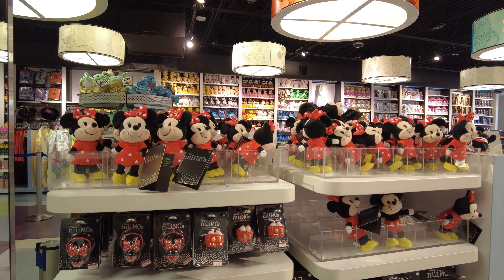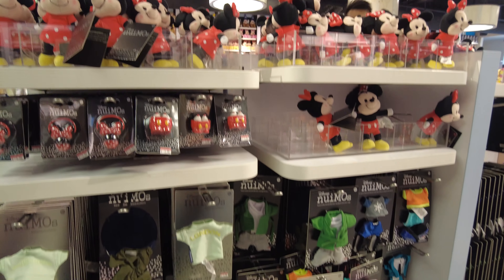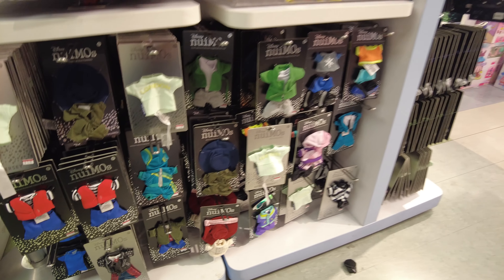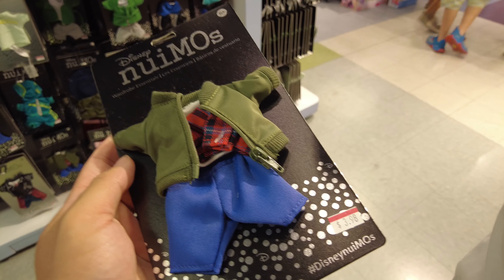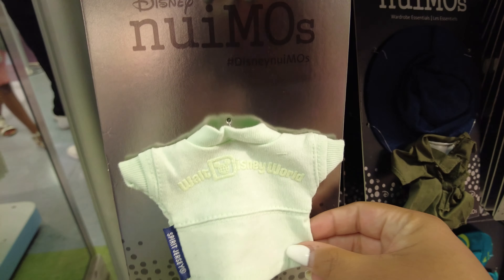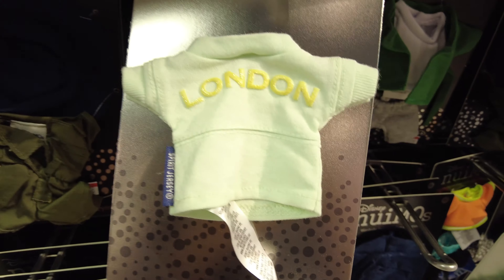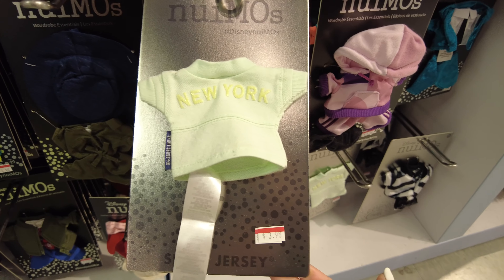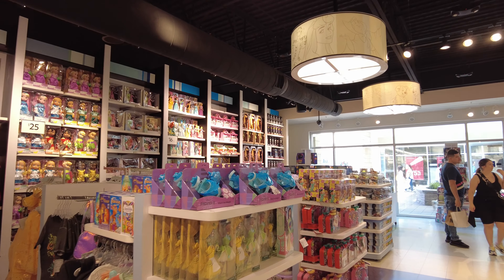They have a little Nuimo section with Mickey and Minnie, plus a bunch of Nuimo outfits on sale. Jacob picked up a cute little jacket for four dollars! There's also a Walt Disney World spirit jersey in mint for four dollars, a London one for four dollars, and a New York one for four dollars.